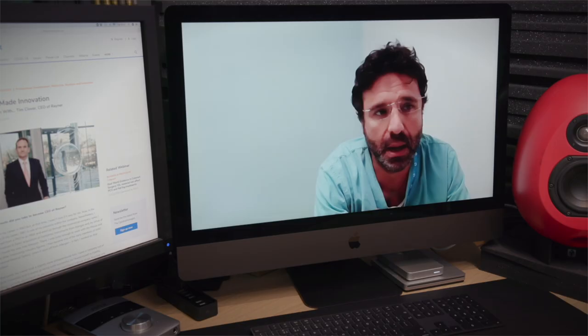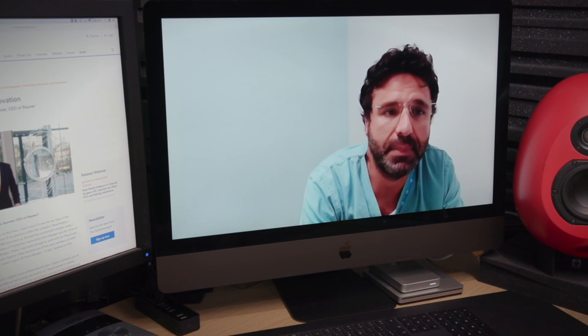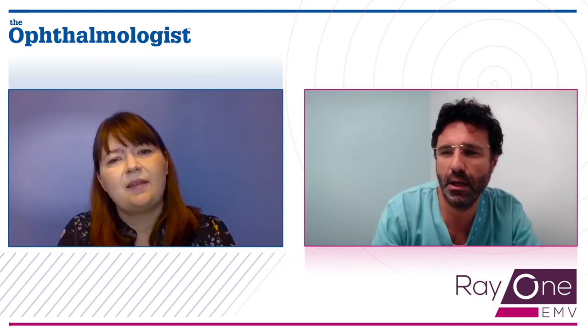And could you share what MonoVision offset you have been using with this lens? I've been targeting minus 1.0 to minus 1.25 diopters in the non-dominant eye and plano to minus 0.5 diopters in the dominant eye. Patients targeted with minus 0.5 diopters in the dominant eye are achieving 20/20 for distance vision with a seamless transition between their eyes.